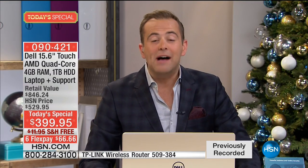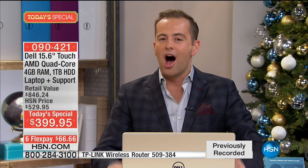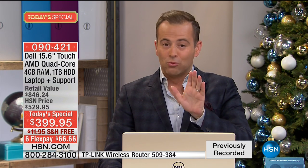We are in meltdown mode — we've now sold 15,000 of our Cyber Monday special, and we're taking calls from over 1,500 people. Once it's gone, it is gone. There's no fighting, no lining up, no trying to park at the mall. This is the comfort and convenience of your own home — just click buy on HSN.com or call our toll-free number.